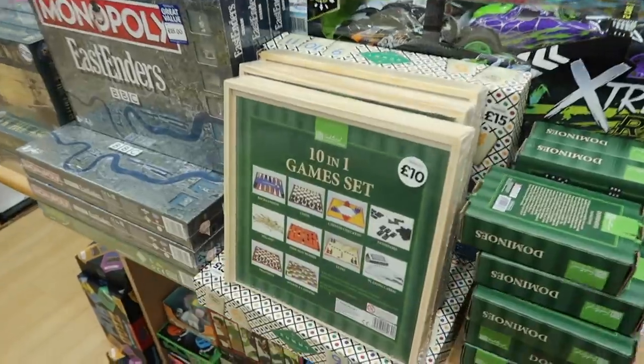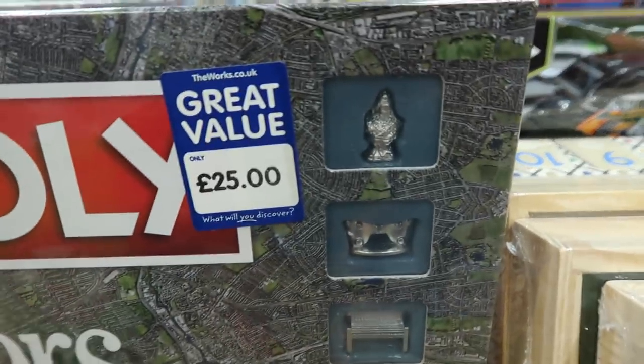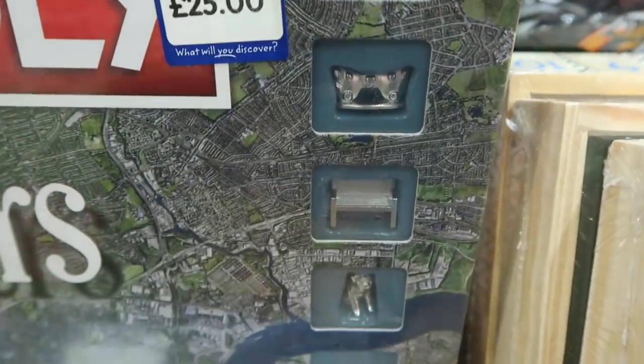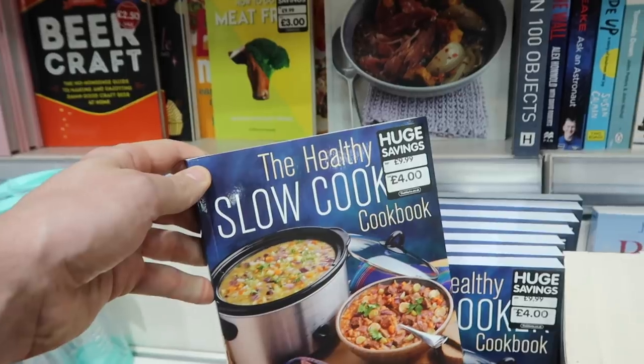And then this caught my eye — Monopoly EastEnders for £25. If you know somebody who loves EastEnders this could be a really fun gift for them. That's Sonia's trumpet isn't it? If you watch EastEnders you'll know what I'm talking about. If you don't, you'll have no idea.